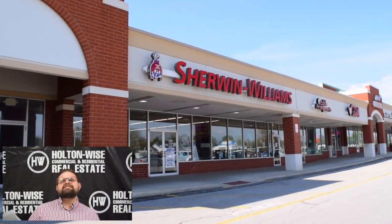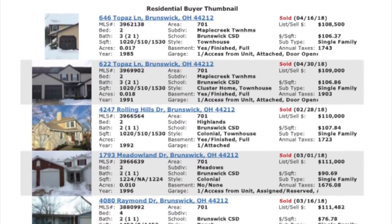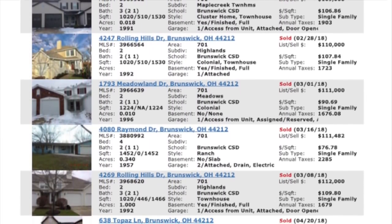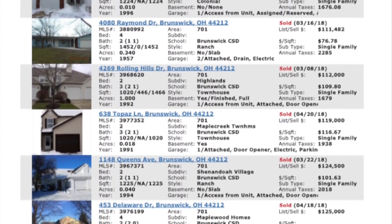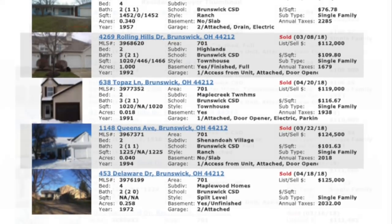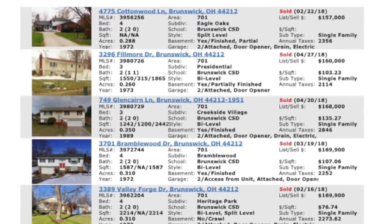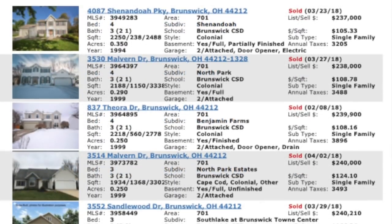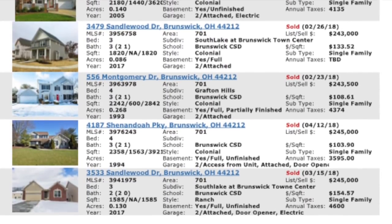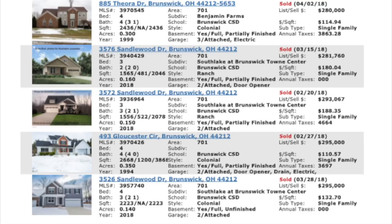If you look at the comps, in the last 90 days, 87 properties in Brunswick have sold. The single cheapest house in the entire city sold for $108,500 — that was a two-bed, tiny little condo-like property. Other than that, we've got tons of houses in the low hundreds, mid-100s, 140s, 150s, and then a bunch that shoot up to the 160s, 170s, 180s. There are tons of properties in the 250s, 270s. Like this one right here — 885 Fiora Drive, Brunswick, sold for $280,000 last month.